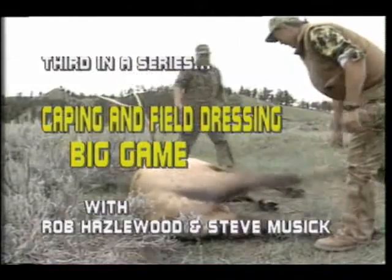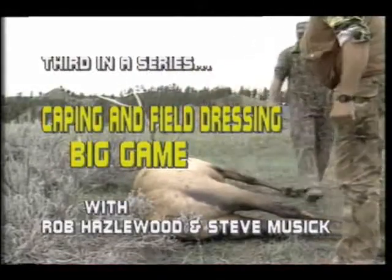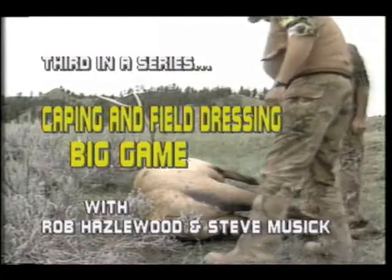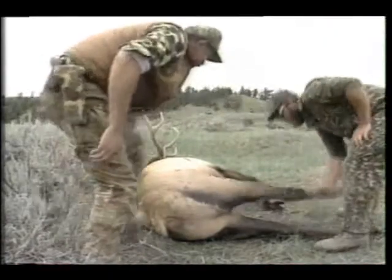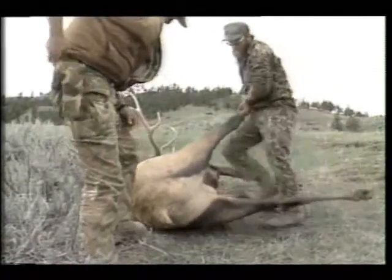It is necessary to master these techniques in order to properly care for meat and to prepare your cape prior to reaching the taxidermist. Caping your trophy is important if a taxidermist can't be reached for several days or if your trophy is collected in a location dictating a long hike.